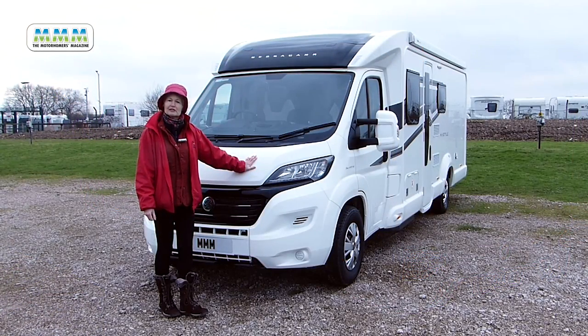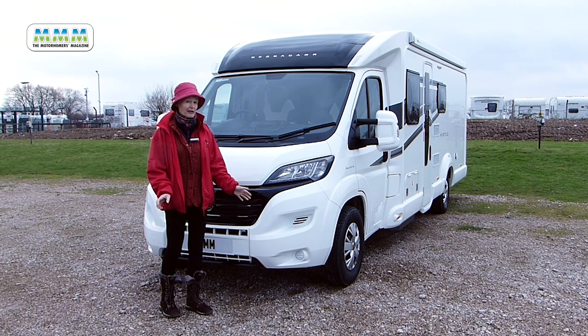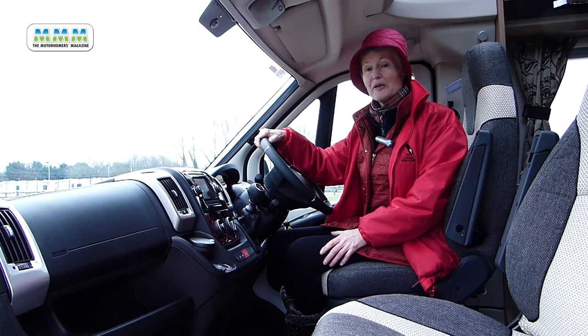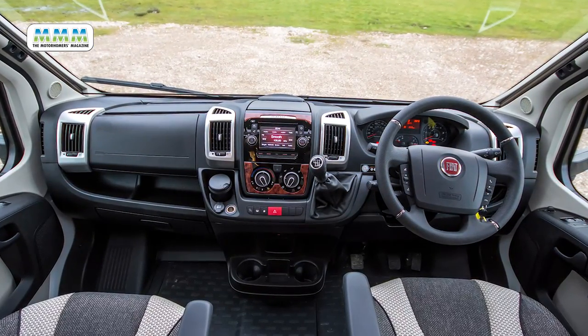You'll just have to check your licence entitlement to drive, but that does give you a good payload of over 500 kilograms. The High Style's Fiat cab is cosy, comfortable and familiar, but being a dealer special it comes with lots of extra bells and whistles.